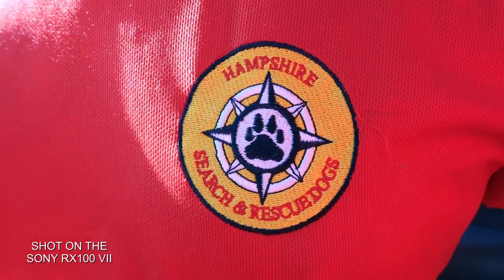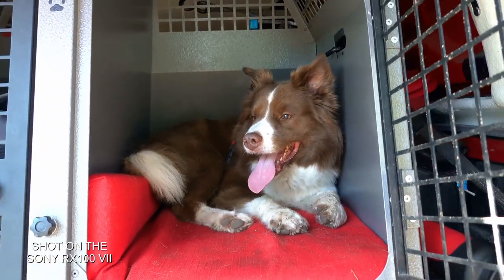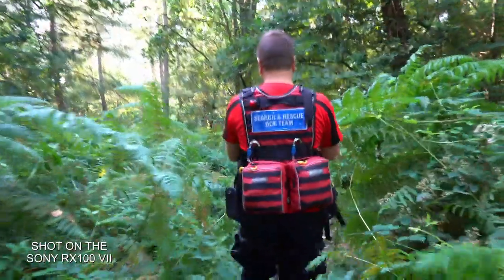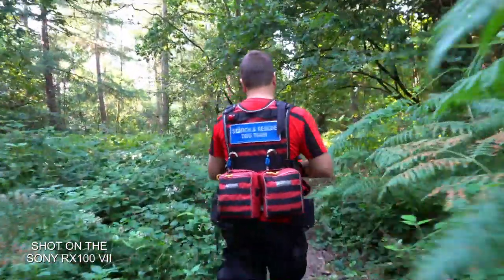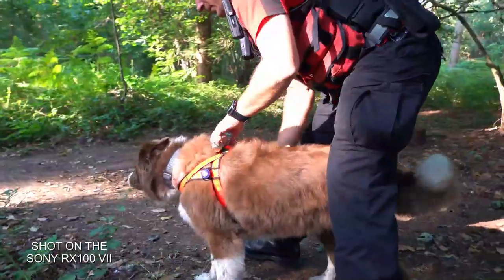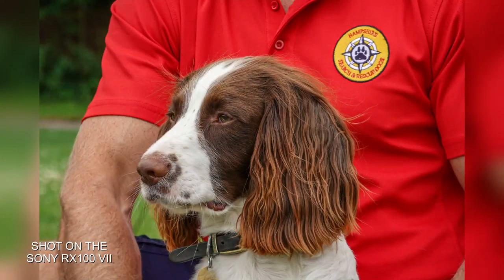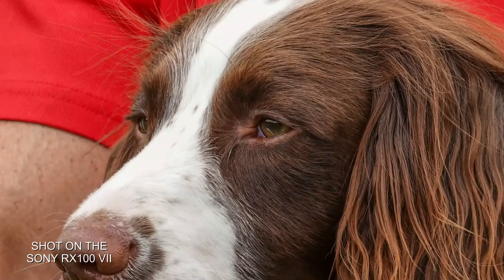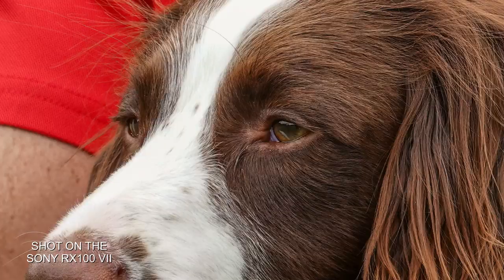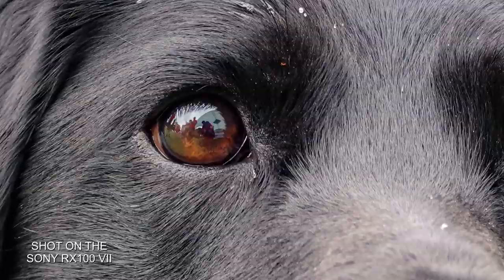To test out this high-speed shooting I've come along to meet with the Hampshire search and rescue dogs team as they train to find missing and vulnerable people. With an increase to 357 phase detection points covering a wide 68% of the imaging area, the RX100 builds on improvements seen in previous models, giving users a much better suited focusing area with that travel-style zoom lens. The Mark VII hosts an incredibly fast 0.02 second high-speed autofocus system, making it currently the world's fastest AF on the market.